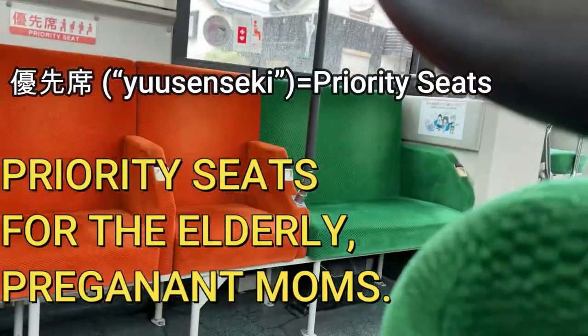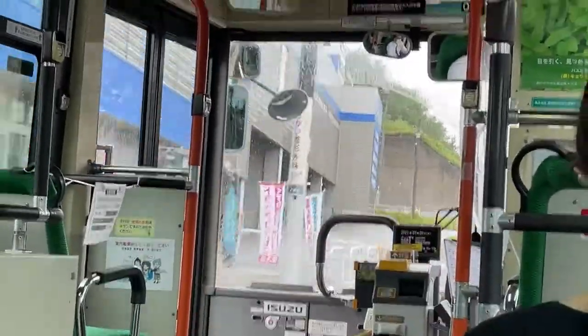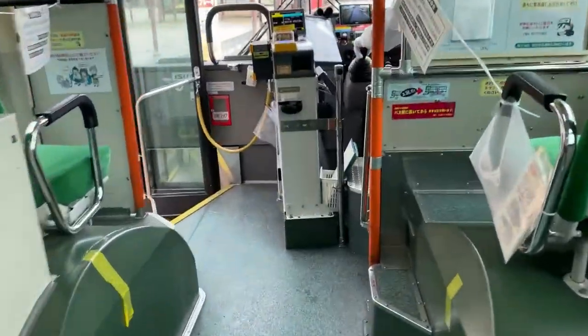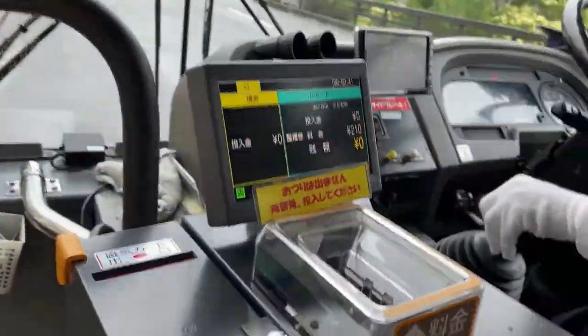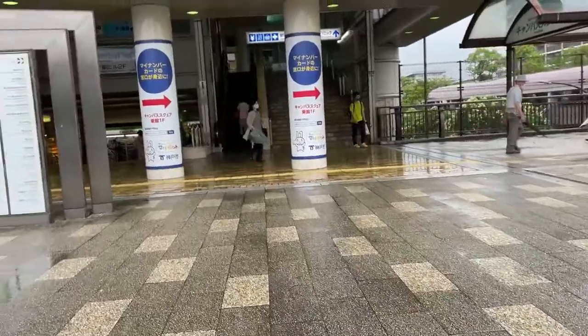To my left are priority seats called yuusen seats. I am approaching my destination. Watch how I do it — just like this. And that's how to do it. Thanks for watching.